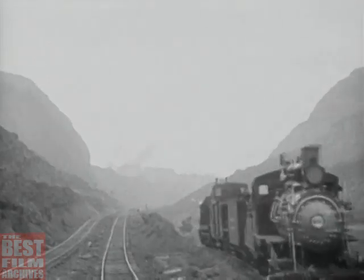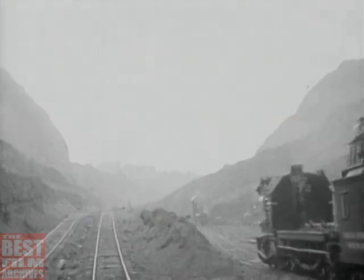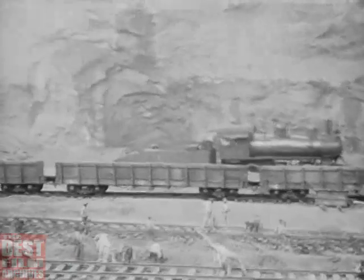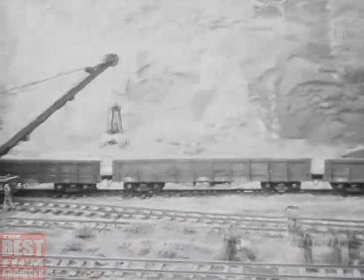And despite that, it was almost impossible to keep enough empty cars on hand to tax the capacity of the 101 steam shovels used. We don't want to bore you with figures, but in passing we might mention that the government used over 300 locomotives and over 4,000 cars of rolling stock in this work.